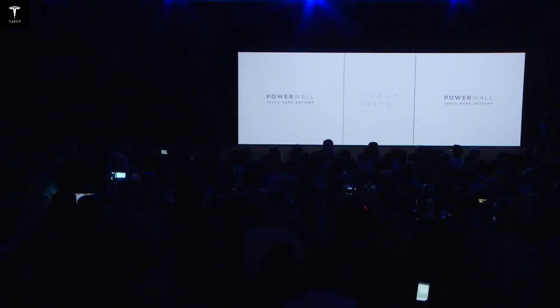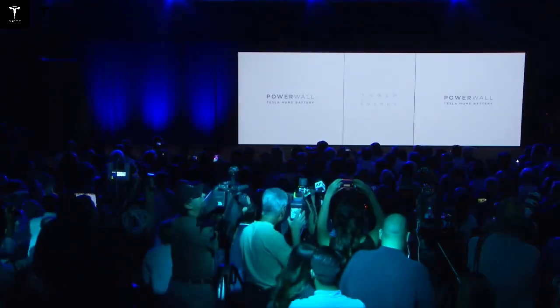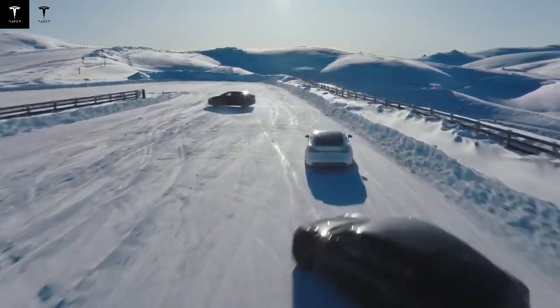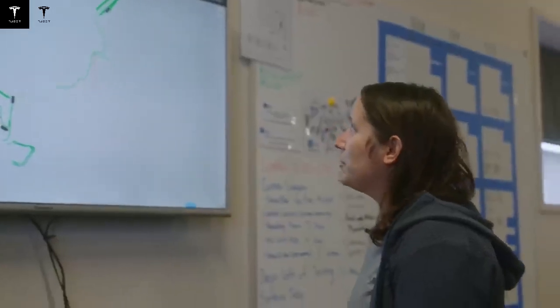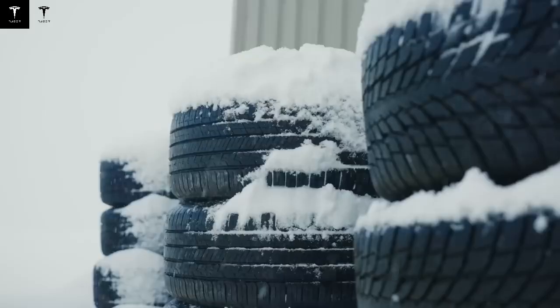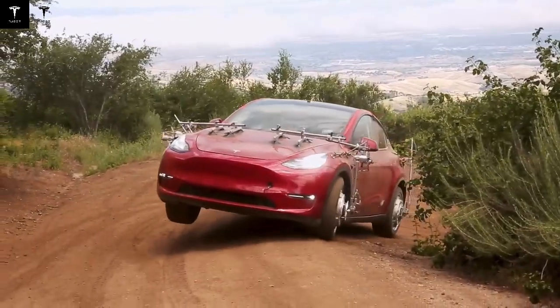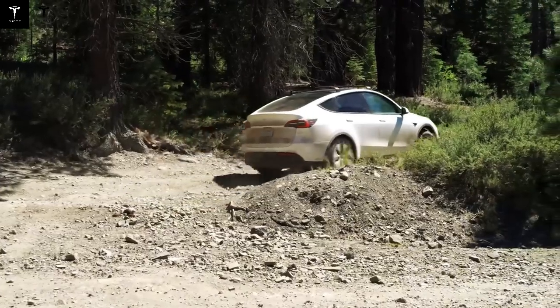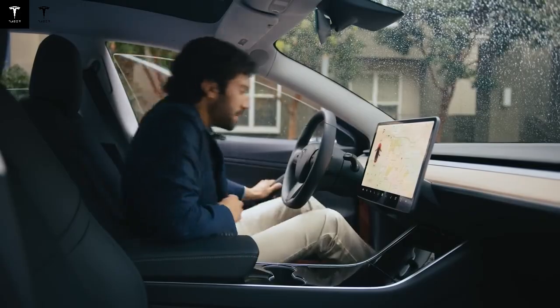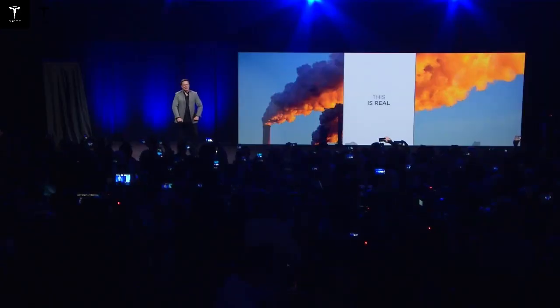Tesla didn't just introduce a more powerful battery – it redefined the limits of electric mobility. This new battery stability creates something unprecedented: predictability in long-term costs. For the first time, drivers will no longer need to calculate how long their car will last before replacing the battery, nor worry about an unexpected $10,000 bill for a new pack. This is a game-changer, especially for low-income families, fleet owners, ride-hailing drivers, or anyone who sees a car not as a luxury, but as a tool for work and survival.